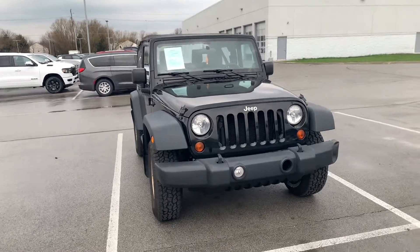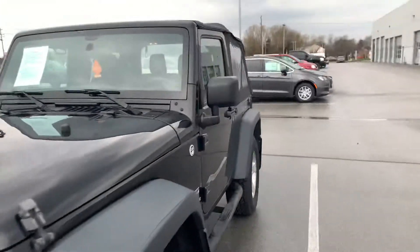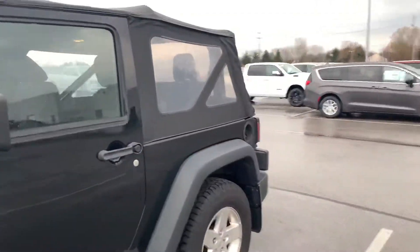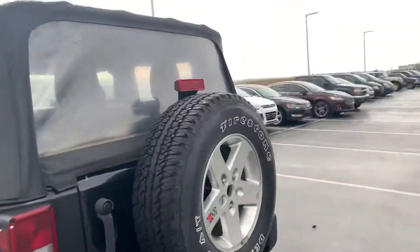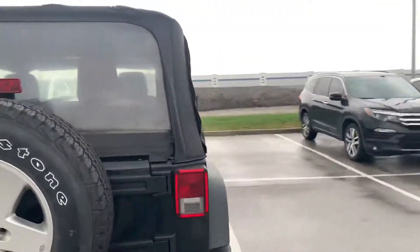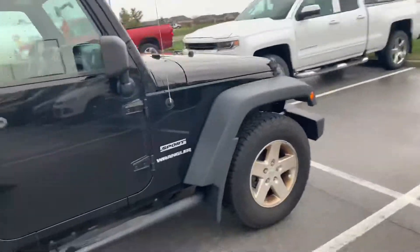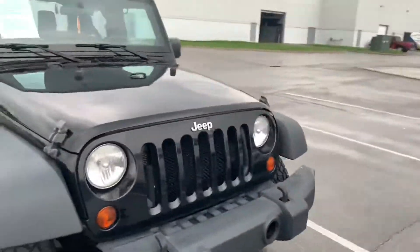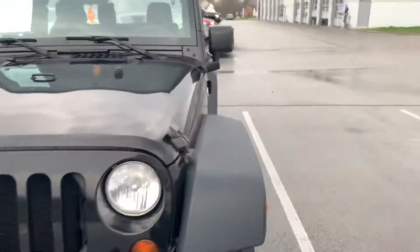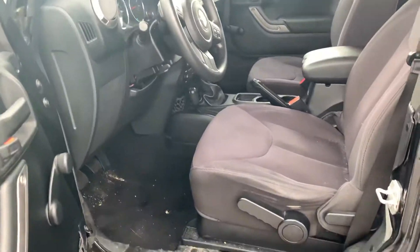This is the 2013 Jeep Wrangler. It has 78,000 miles on it. I'll walk around the outside here, and then I will show you the interior. Starting with the driver side here — we just got this in.